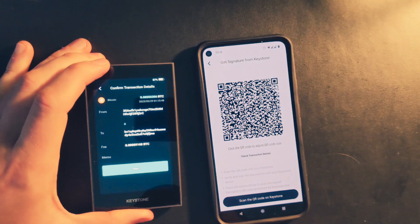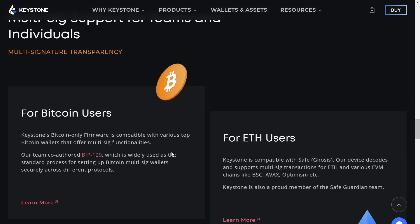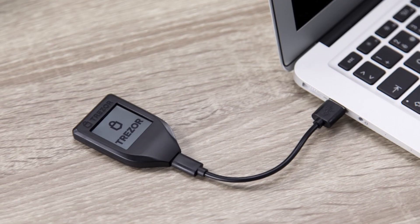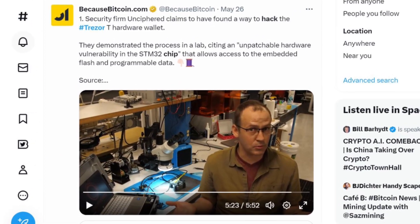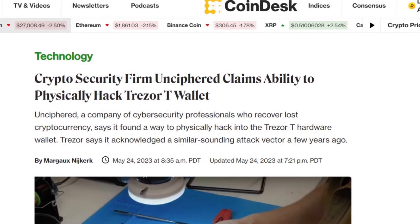It has a self-destruct mechanism with an open source secure element. If anyone is to ever steal this item, it would self-destruct as they try to extract your seed from that computer chip on the secure element. In something like a Trezor, it has been shown that if you get access to it with the right skills, you're able to extract the seed from that computer chip that is just open source, not a secure element.